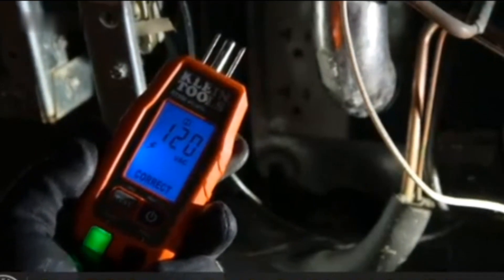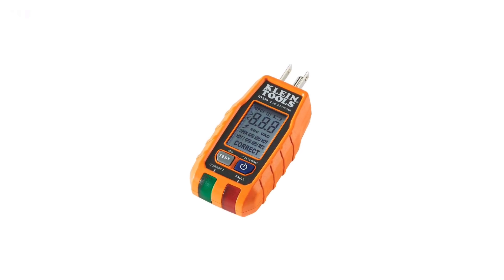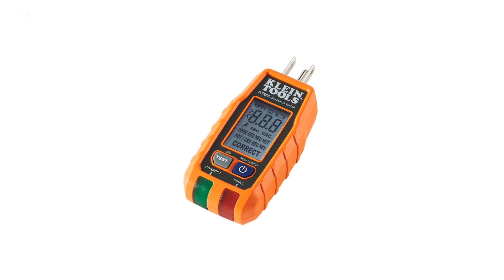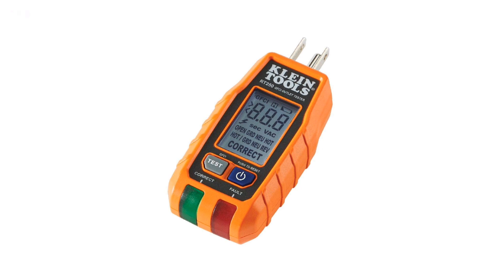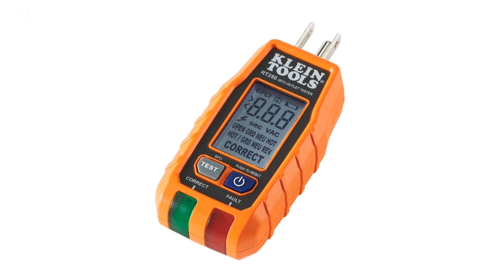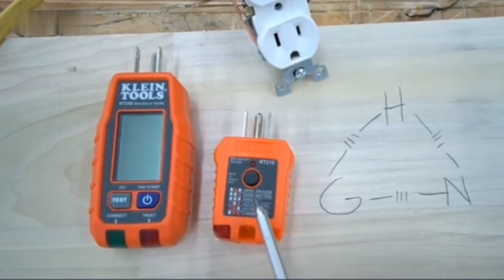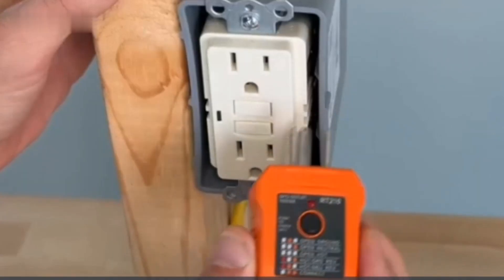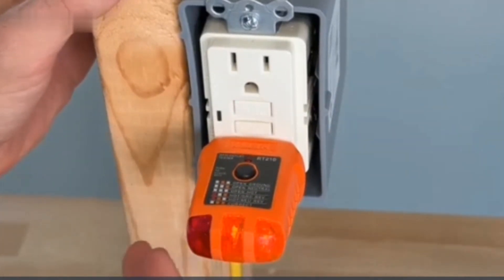Featuring an easy-to-read LCD display, it provides clear, accurate readings to help you quickly identify wiring issues or faulty outlets. The tester offers multiple LED indicators that show the status of the outlet, including correct wiring, reversed polarity, or an open ground, making it a versatile addition to your toolkit. Its rugged design and built-in GFCI functionality make it ideal for use in both residential and commercial environments.